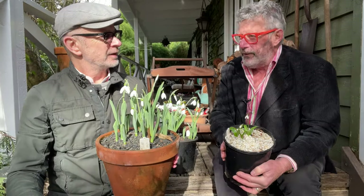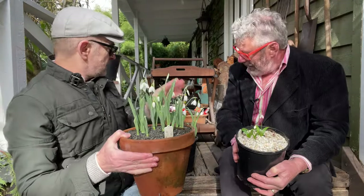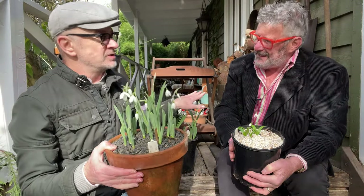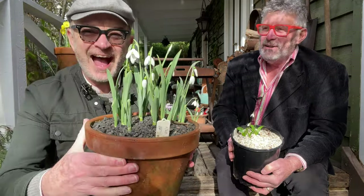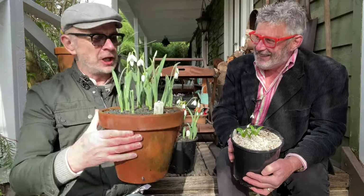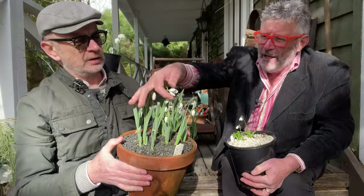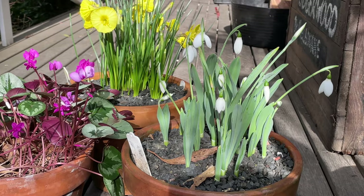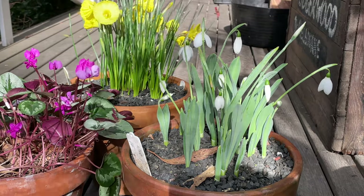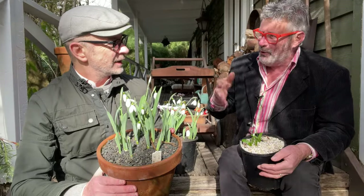Next is galanthus, or the true snowdrops. People, particularly in England, have become absolutely obsessed by them — they're called galanthophiles. I can understand getting obsessed with cyclamen because of the variety in the leaves, but with snowdrops you've got essentially another white flower with three dots. There is a yellow-ovary form, double ones, and variations in the markings, but they are all basically patterns of green and white. I don't know why somebody would pay hundreds of pounds for a new snowdrop.